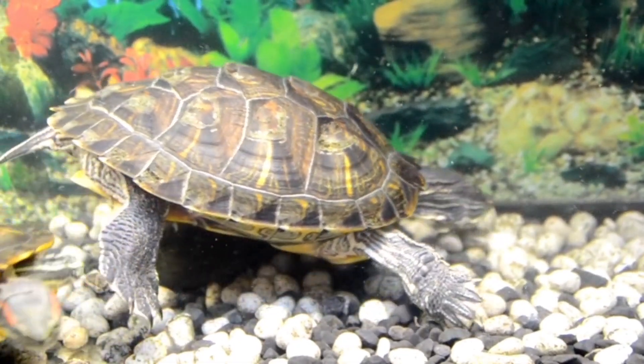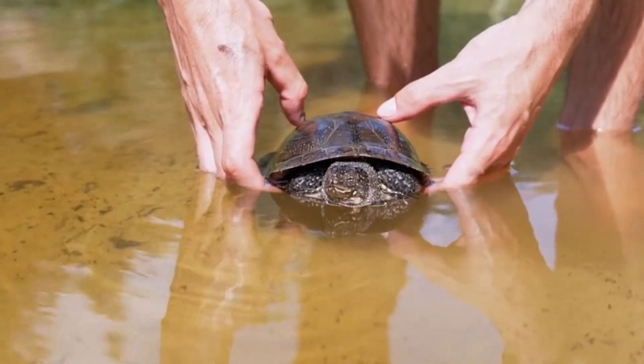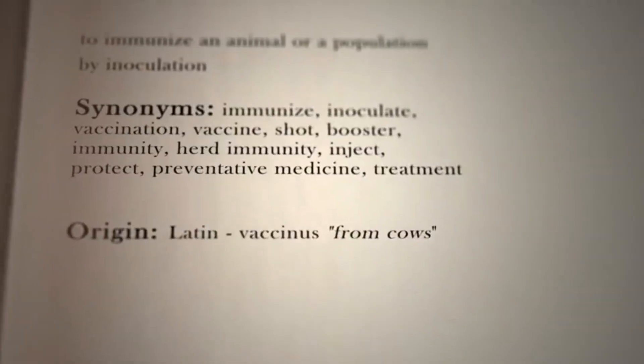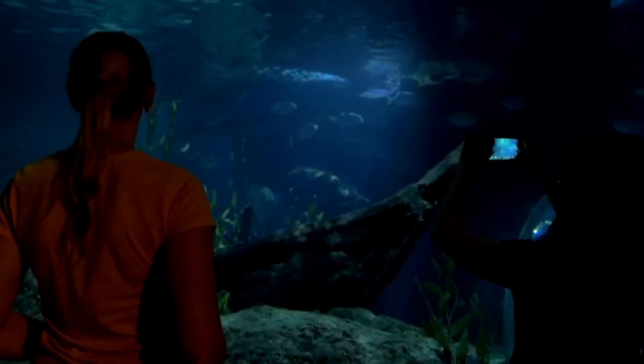In conclusion, breeding turtles in an aquarium can be a rewarding experience, but requires dedication to their care and welfare. Always source your turtles from reputable breeders who prioritize animal welfare and provide them with the best possible environment. Remember, they are living creatures that need proper care and attention.